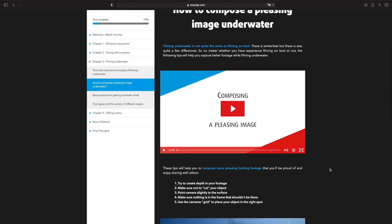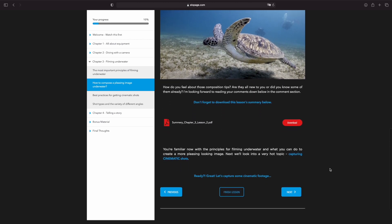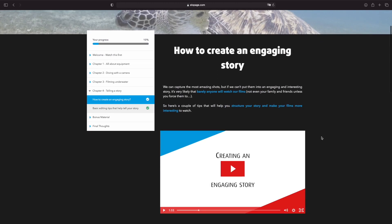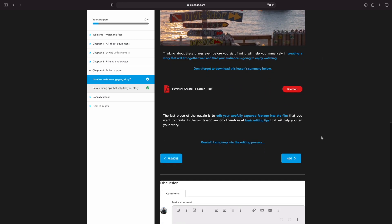We'll also go a step further and talk about storytelling and how to create an engaging story so that your audience will be more likely to watch your underwater videos all the way through to the end. This course really is your all-in-one complete guide for learning how to film underwater and improving your underwater videography skills.